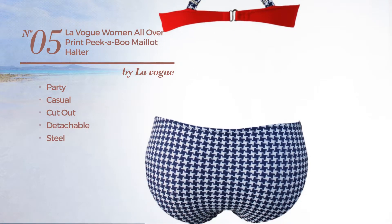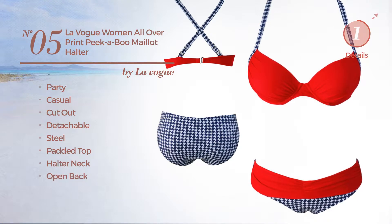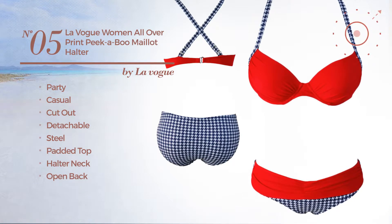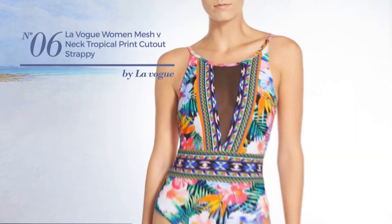Number five: a party casual cutout swimsuit crafted from detachable steel. This swimsuit includes a padded top, halter neck, and open back, available in three more colors.